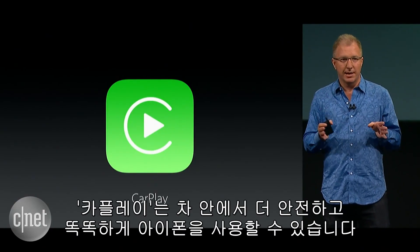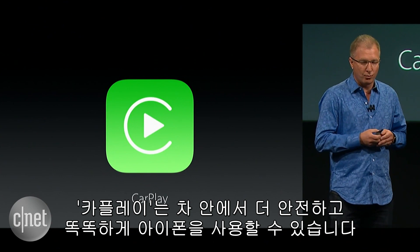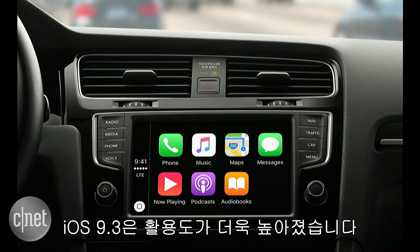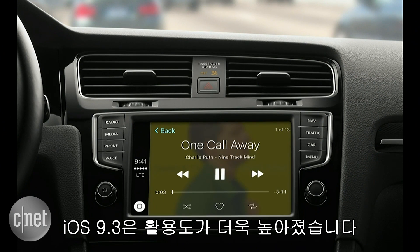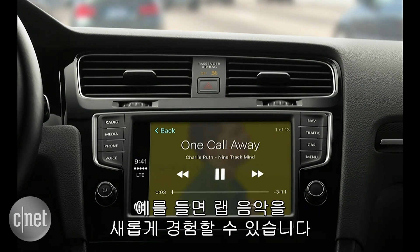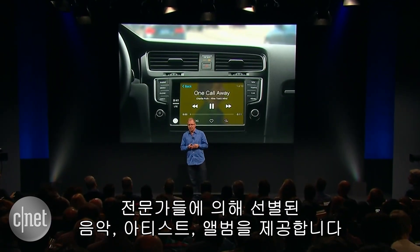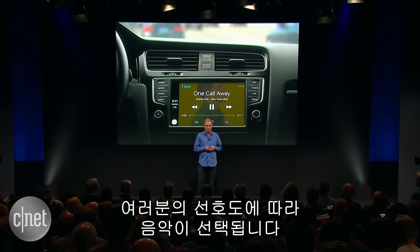CarPlay is the safer, smarter way to use your iPhone in your car. And with iOS 9.3, we've added even more useful features to CarPlay. For instance, your Apple Music experience gets better with New and For You, which provides songs, artists, and albums handpicked by experts, as well as selections based on your own preferences.